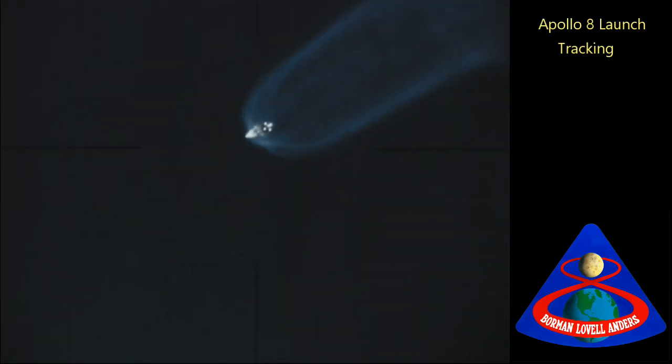We see an S1C — the first stage cutoff. S2 has ignited. We can confirm all engines good and the thrust looks good. All engines, all sources show the second stage is burning perfectly. Two minutes, fifty-one seconds into the mission.